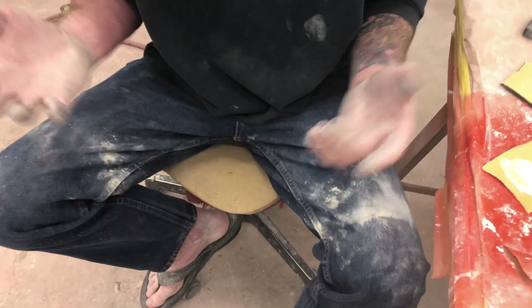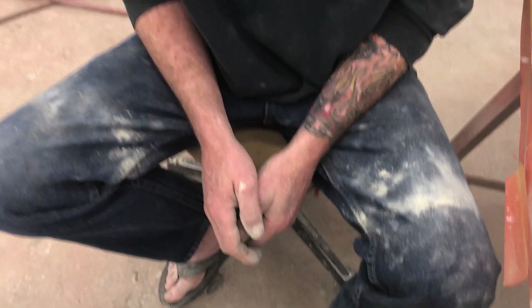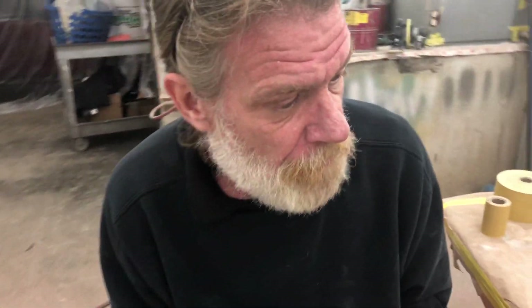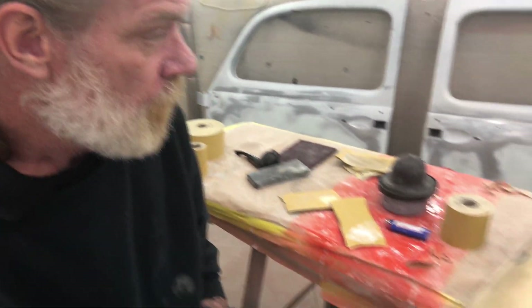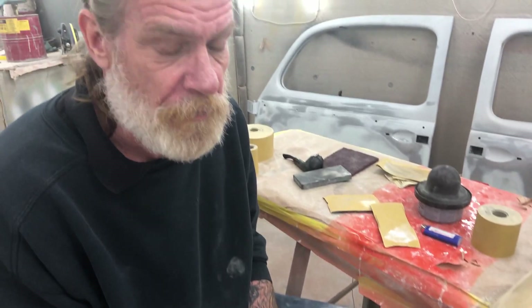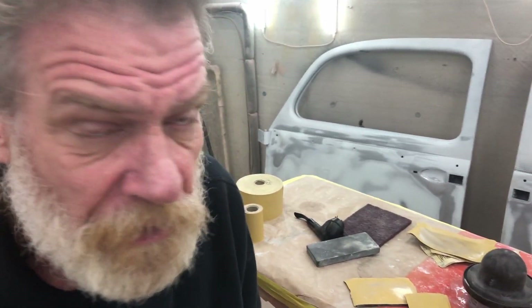Hey there, hi there, ho there. Careful. Sorry, Tim. How are you? Dusty. Yeah, I've already hosed myself off once or twice. You're a messy boy. Yeah, I've been doing this most of the day. It's looking good — it's getting there.